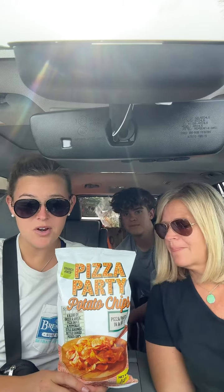Today we're gonna be trying out these pizza party potato chips from Trader Joe's with a guest appearance of Hayden. So this is a blend of cheese and garlic, pizza sauce, and pepperoni style seasoned kettle cooked potato chips. Pizza party in a bag. They're either gonna be really good or really bad.